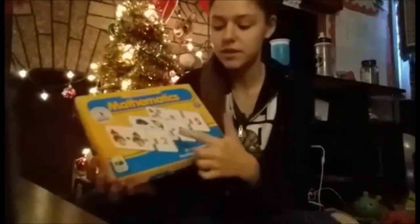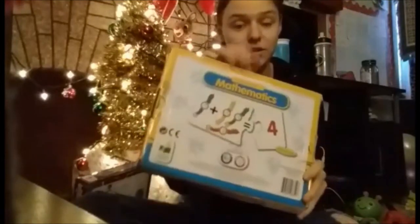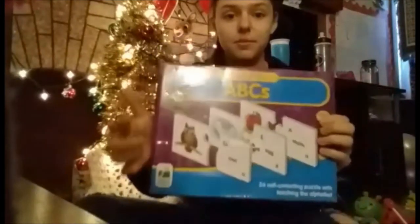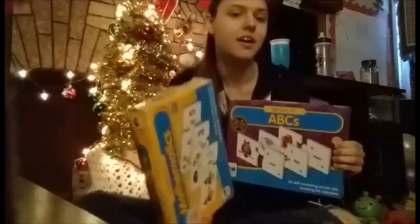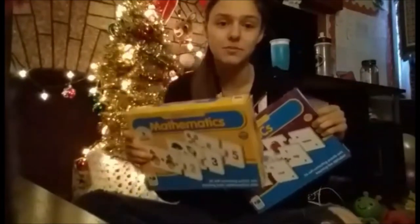The next items are a learning toy activity. The first one is this mathematics match-it puzzle — on one side there are pictures and on the other side there's the number, so you have to match them. There are also adding and subtracting puzzles in there as well. Along with that one there is an ABC's one — there's a picture on one side with the word underneath it, and on the other puzzle piece there's the uppercase letter, the lowercase letter, and the word that matches the picture. My mom got these at Five Below a couple of years ago.